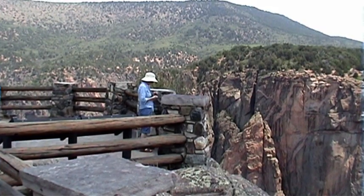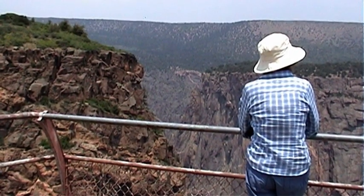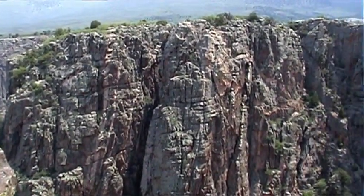Humans have been around for about 200,000 years. During this time, the canyon would have eroded just 166 feet.